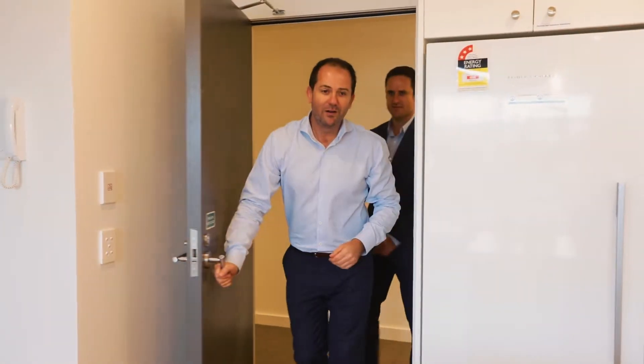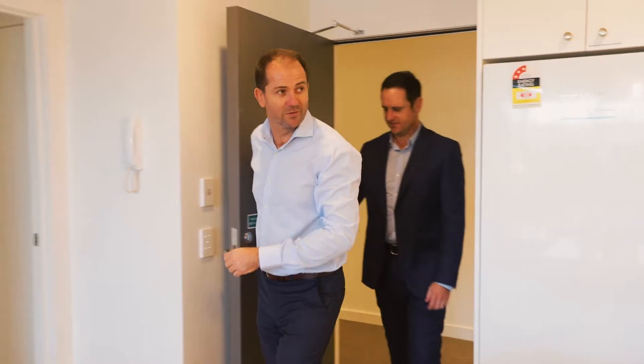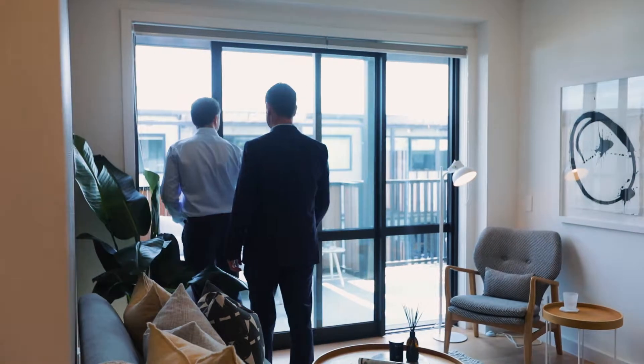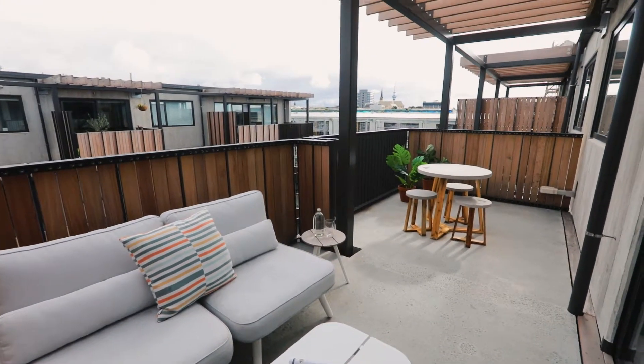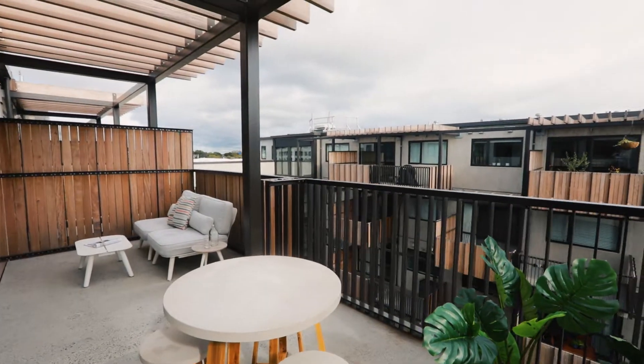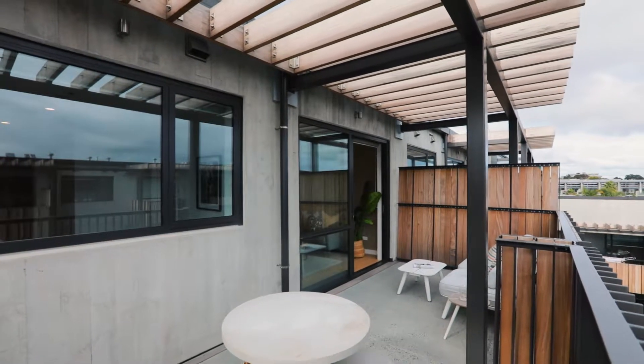Now I'm obviously a fan of sunshine and aspect when it comes to a property, and apartment 405 will not let you down. It has a beautiful elevation being at the top of the building and it's a west-facing deck. Not only that, it's a big deck — it's double the size of many of the other decks here in the building.